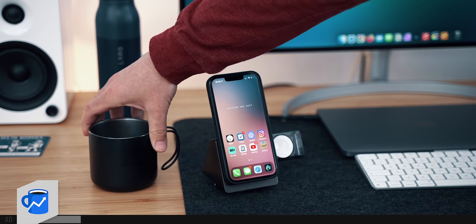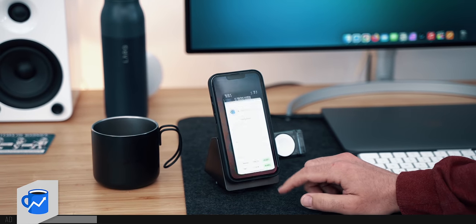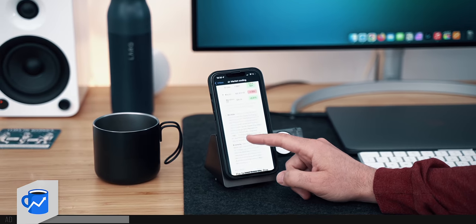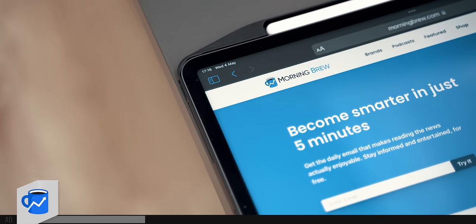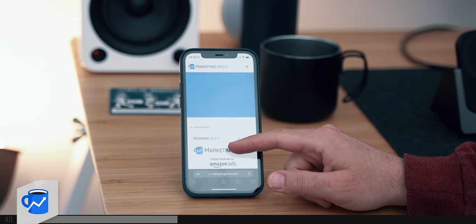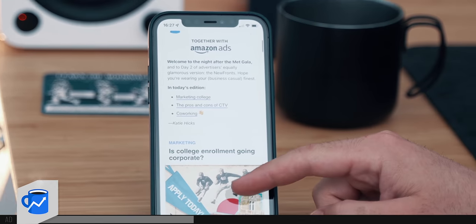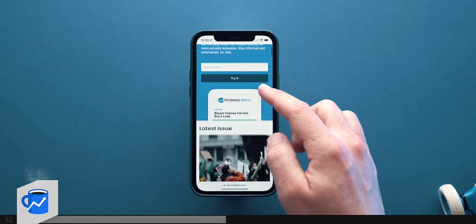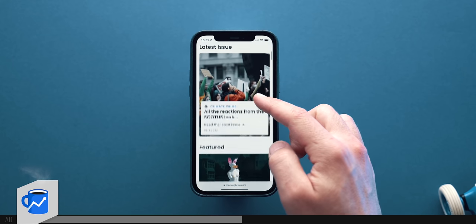In the mornings before I fire up the laptop, I tend to snap my phone into the stand and while sipping an espresso go over the news provided by Morning Brew. Morning Brew is a free daily newsletter delivered Monday through Sunday that makes reading the news actually enjoyable. As someone who stays away from social media as much as possible and religiously avoids television, I appreciate the entertaining business, finance, and tech news bites that can be easily digested via Morning Brew.